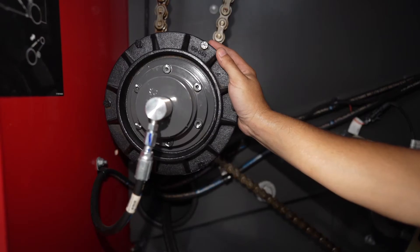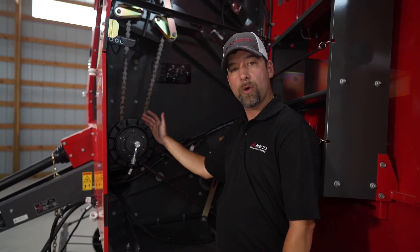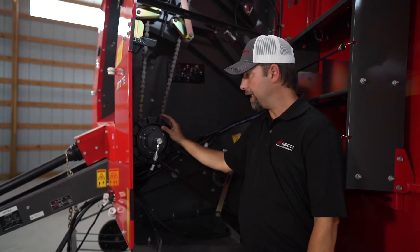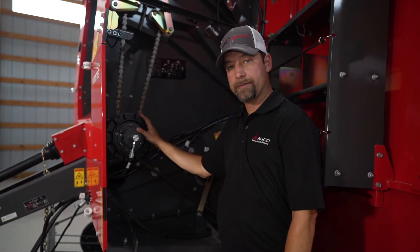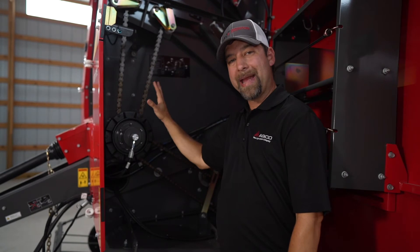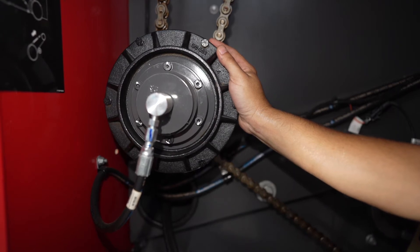This here is our hydraulic declutcher, which is standard equipment regardless of whether you get an auto tie like the 2946 or 2956, or an auto cycle. What this does is when you open your tailgate, it stops all of your drives — not only your pickup but all of your rollers as well. We want to maintain that nice tension on the belts to keep them from cross-tracking if you're on a hillside or in any other type of scenario.